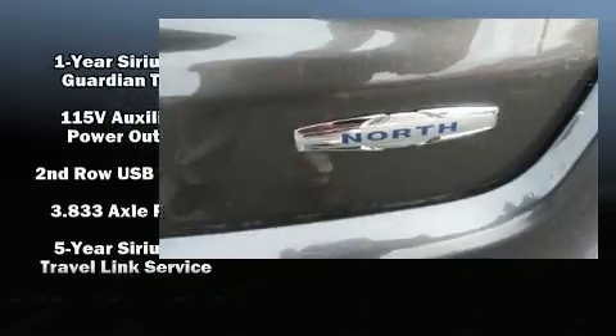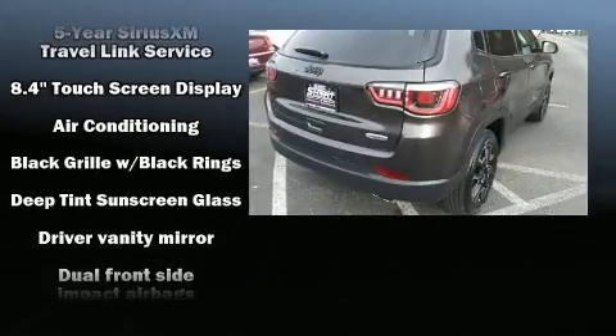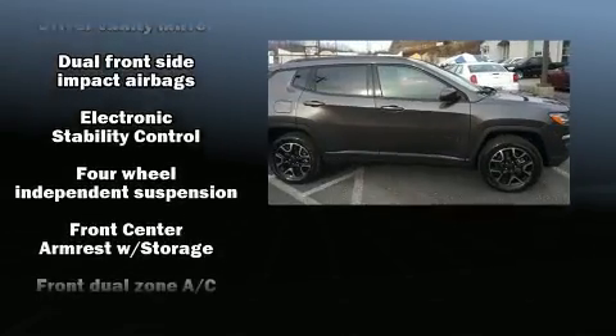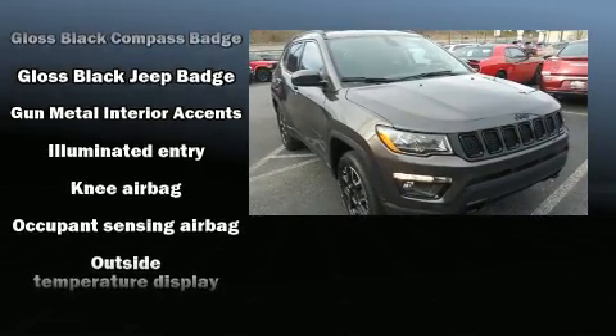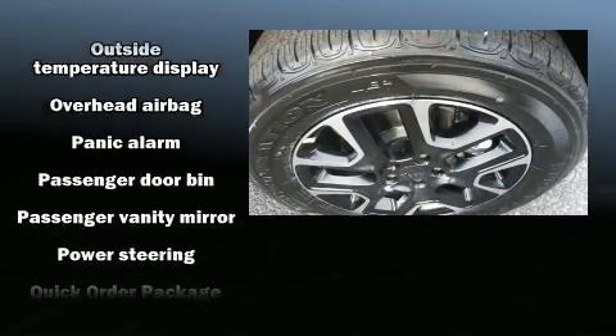Additional features include automatic temperature control, remote keyless entry, and voice-activated navigation. Jeep also prioritized safety and security with dual front impact airbags with occupant sensing, front side impact airbags, traction control, anti-whiplash front head restraints, and ignition disabling.